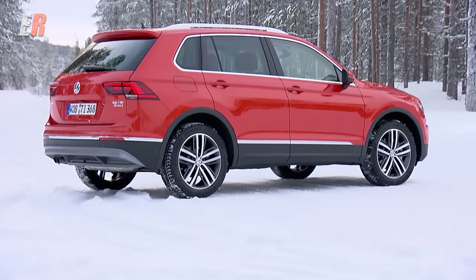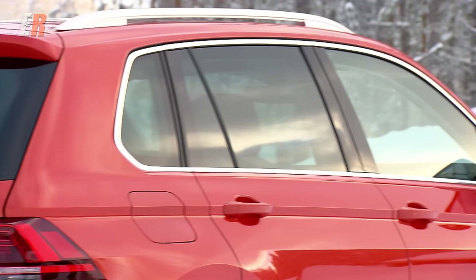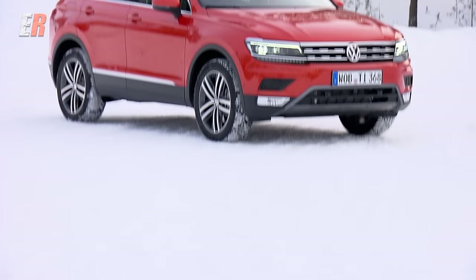This Tiguan is bigger, lighter, and more refined in all ways compared to the original version. The model we have today is the European model, but the one we'll get in North America will look very similar.